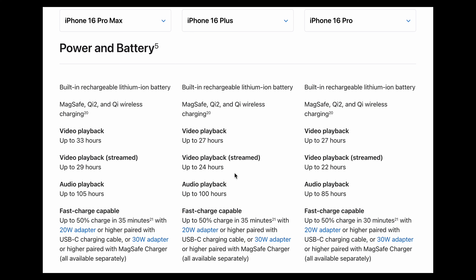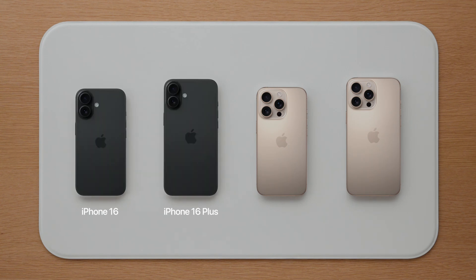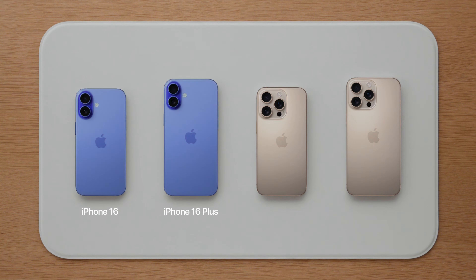The iPhone 16 Plus and the 16 Pro are both rated at 27 hours of video playback, and the regular 16 model gets 22 hours. So this means you are getting 20% longer battery life if you get the Pro Max compared to the Plus, and a massive 50% jump if you get the Pro Max over the regular 16.